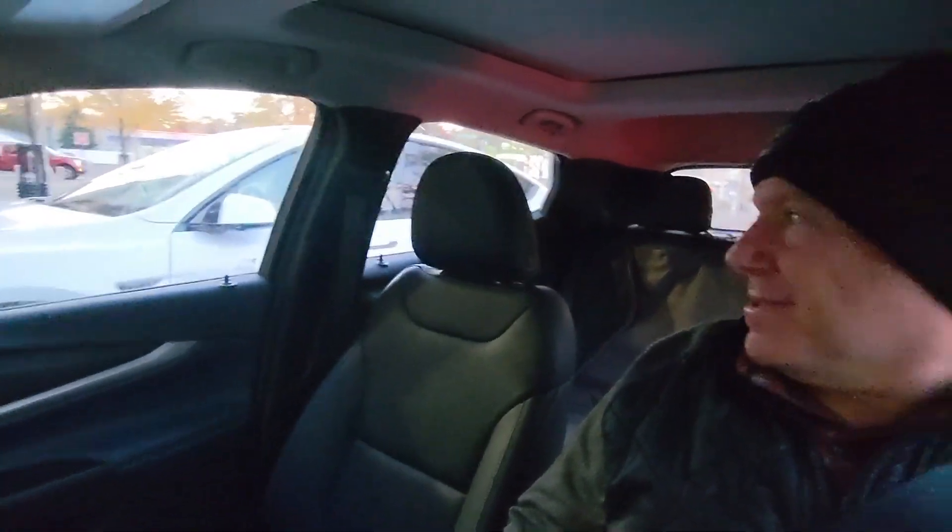I really appreciate your support for my channel. Please like and subscribe. Peace — coffee time. And there's a Tesla next to me. Cool, I think that's a Model X.